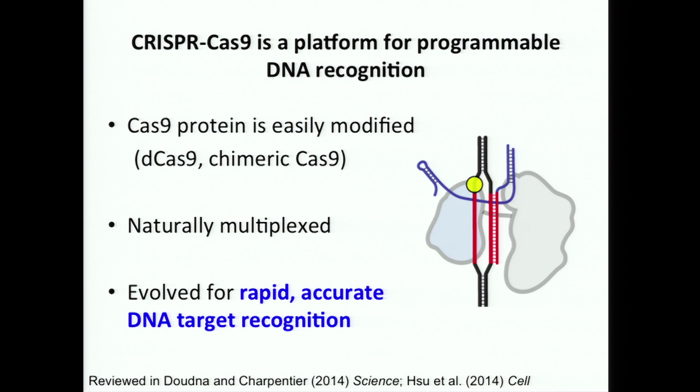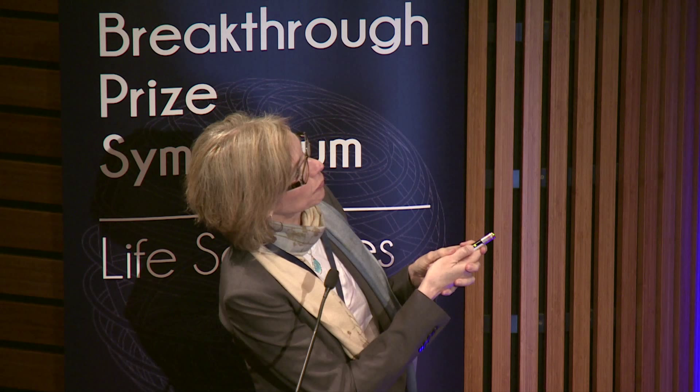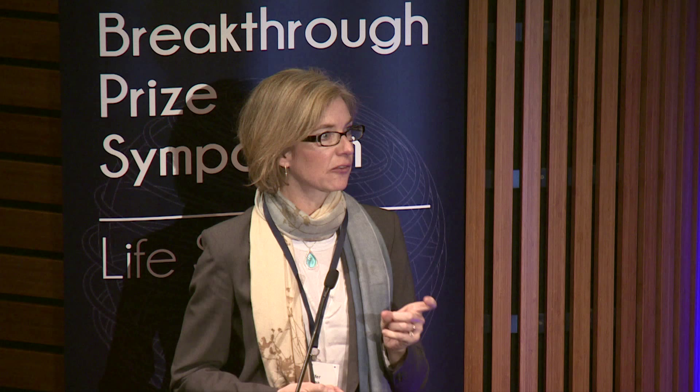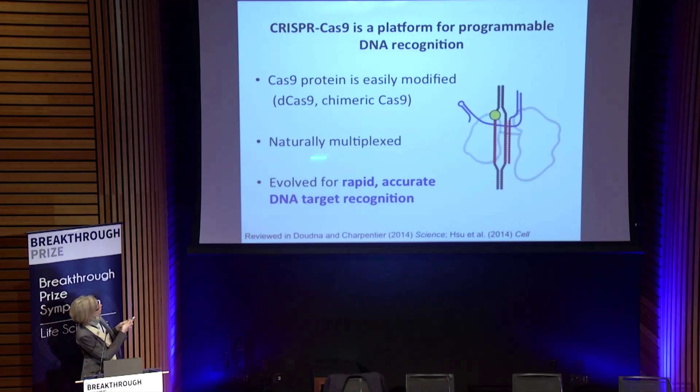One very interesting aspect of Cas9 is that it's easily modified. It's been possible to make a version deactivated for DNA cleavage — it can bind DNA in a targeted way without generating a double-stranded break. That protein can be coupled to functional domains that allow genes to be turned on or turned off in a very specific fashion — a powerful application that doesn't involve any genome engineering per se. People have also used this approach for imaging, looking at particular genome sites by lighting them up with a fluorescently labeled version of the protein.